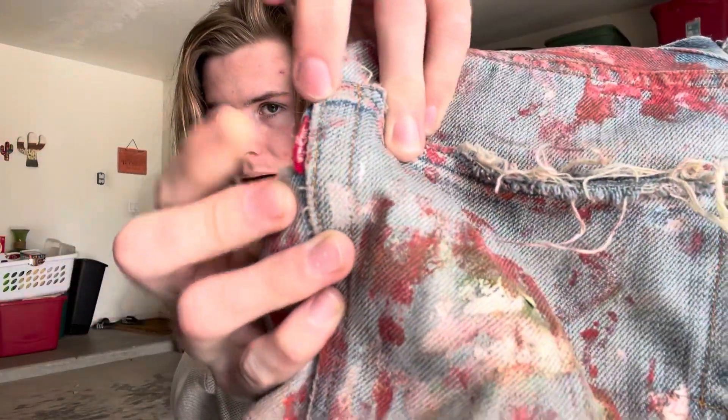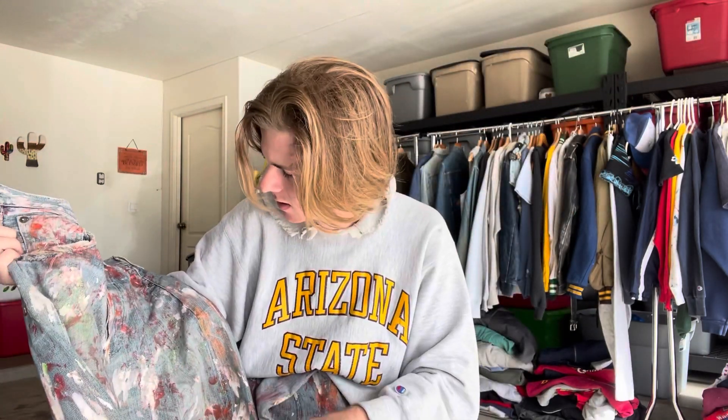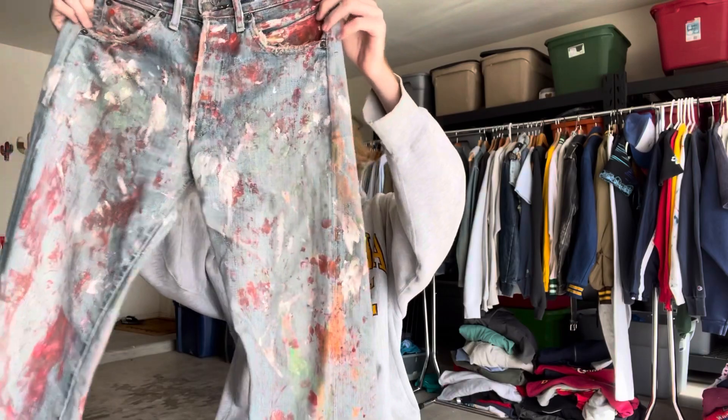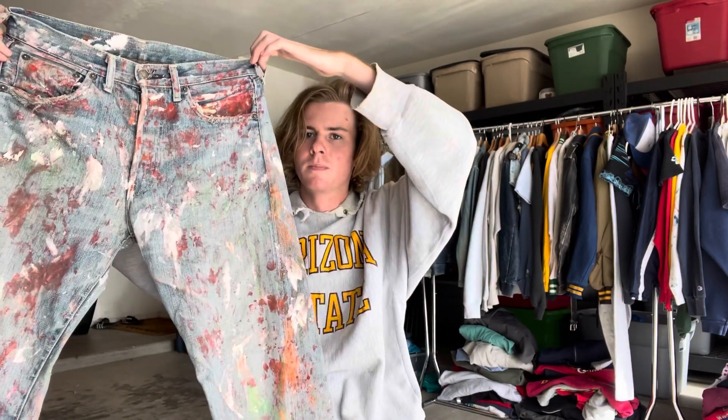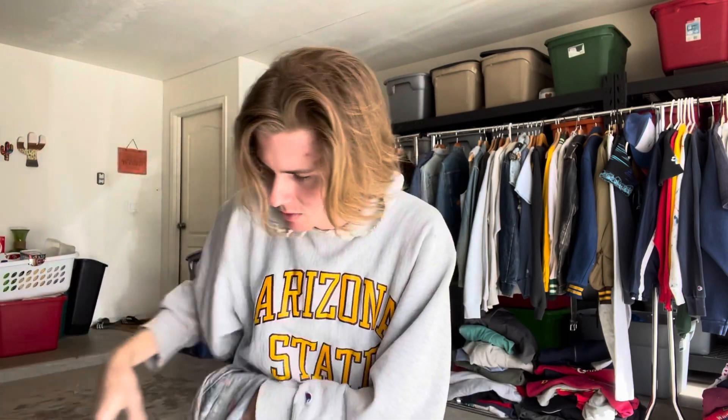I believe somebody bleached these out because they wouldn't have sold this light of a wash originally — though I doubt they were just worn down because they'd be shredded at that point. These would have been deep indigo; I don't think they started making this light wash until the 70s and these are 60s. They fit pretty nice, they have a big heel bite which is a little annoying, but I got them for about $200 shipped DHL so I can't complain. Nice pair of 60s biggies with crazy paint splatters.